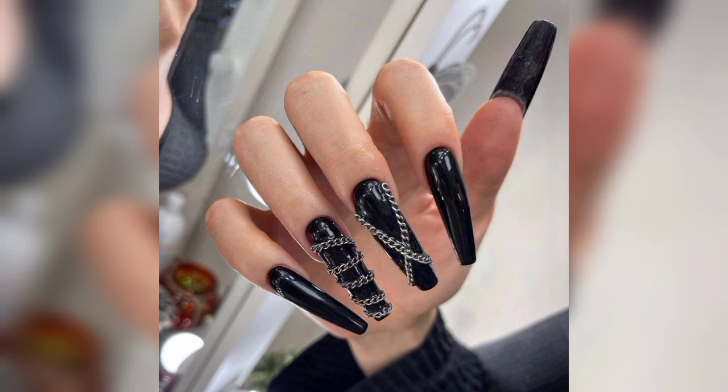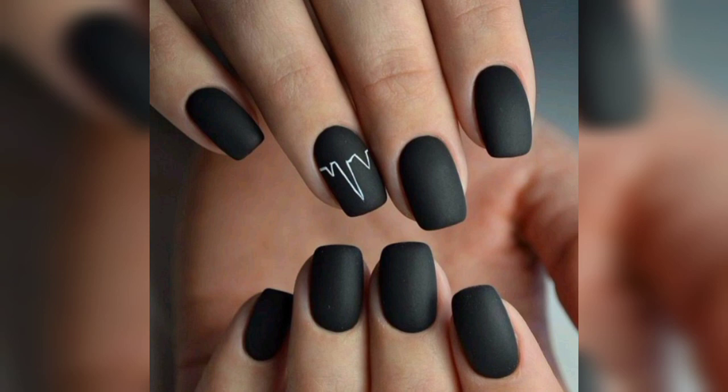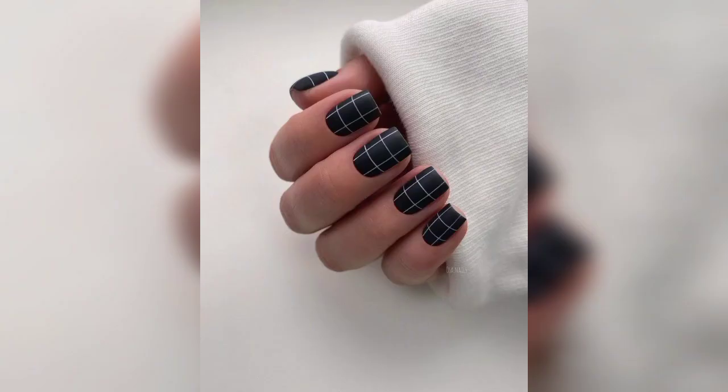First of all, we will talk about classic black designs. A simple yet elegant choice — painting your nails entirely black creates a sleek and sophisticated look. Then we talk about matte black: use a matte top coat or black nail polish for a modern and chic appearance. Matte black nails can be paired with other nail art elements or worn on their own.